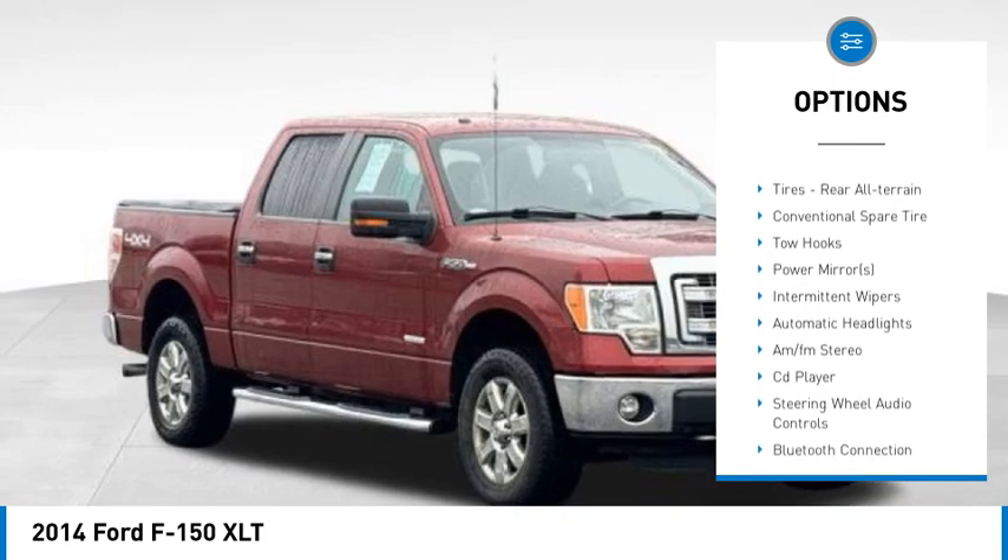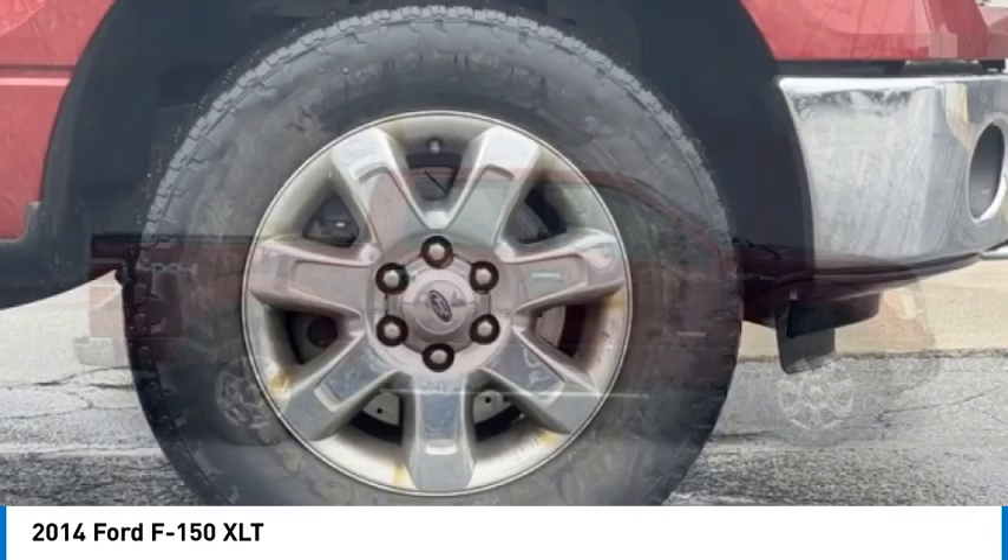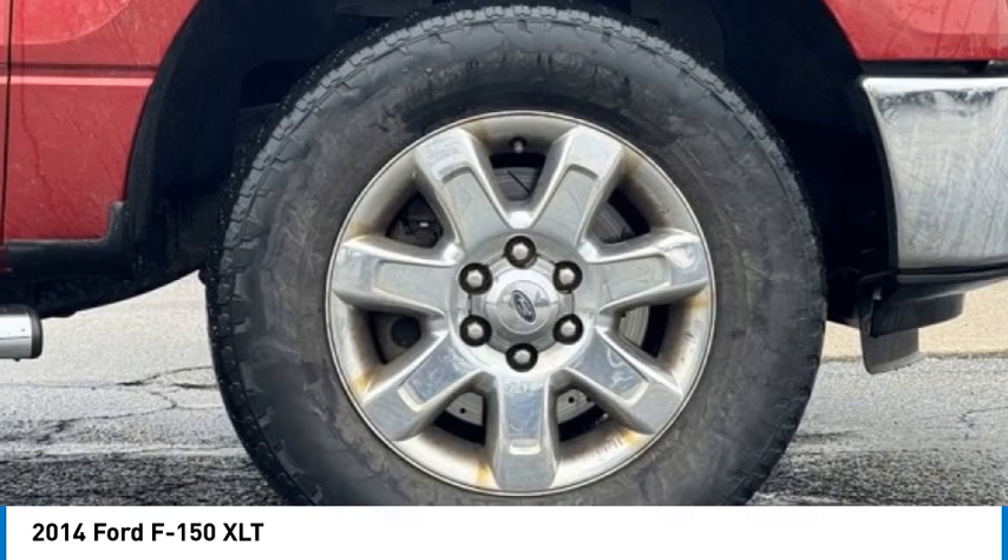Tires: front all-terrain. Tires: rear all-terrain. Four-wheel disc brakes. Variable speed intermittent wipers.